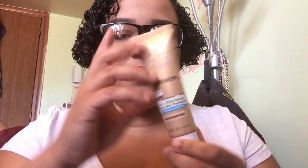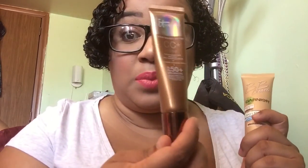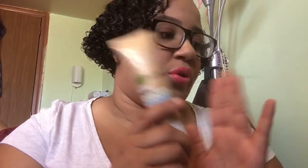My Garnier BB cream — love this thing, love it, best BB cream ever. It's got SPF 20, and the IT Cosmetics ones have SPF 50. All of them are perfect for summer.